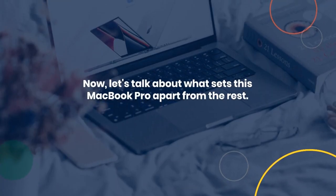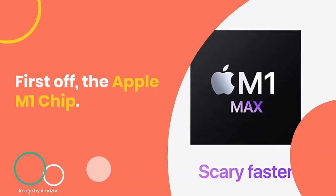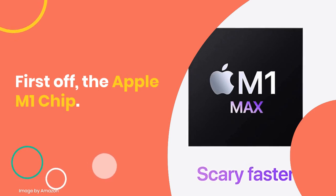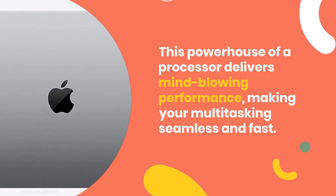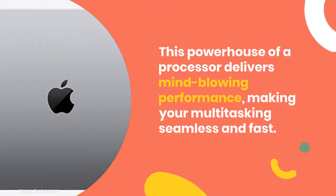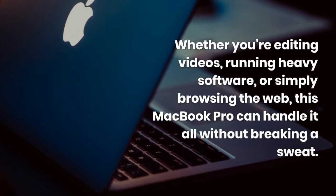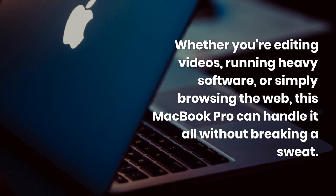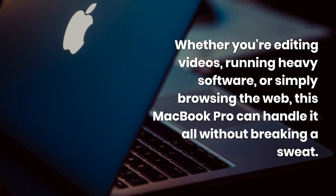Let's talk about what sets this MacBook Pro apart from the rest. First off, the Apple M1 chip. This powerhouse of a processor delivers mind-blowing performance, making your multitasking seamless and fast. Whether you're editing videos, running heavy software, or simply browsing the web, this MacBook Pro can handle it all without breaking a sweat.